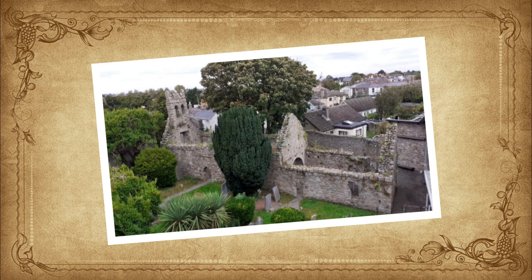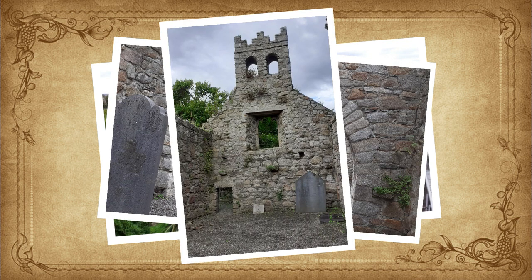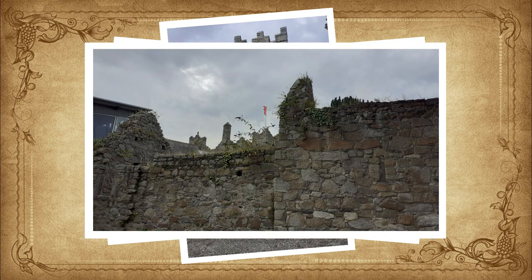You can visit St. Begnet's church and graveyard here, which is dedicated to the local St. Begnet. It is one of two churches in the area named after Begnet; the second is on Dalkey Island.